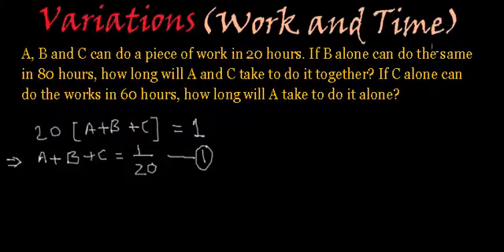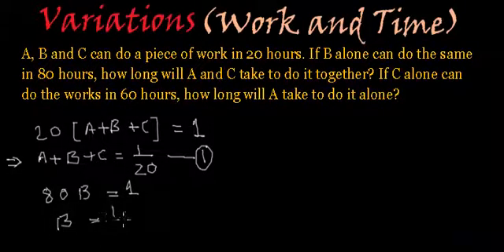In the next part of the statement, B alone can do the same job in 80 hours. That means 80 multiplied by B equals 1, or B equals 1 by 80. Let's call this equation number 2.